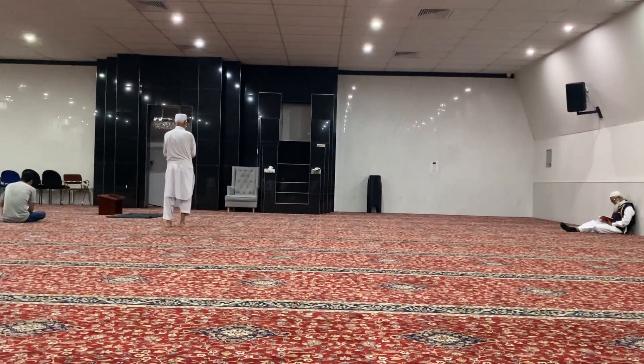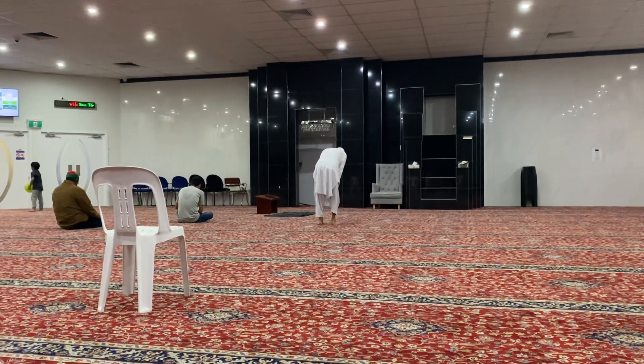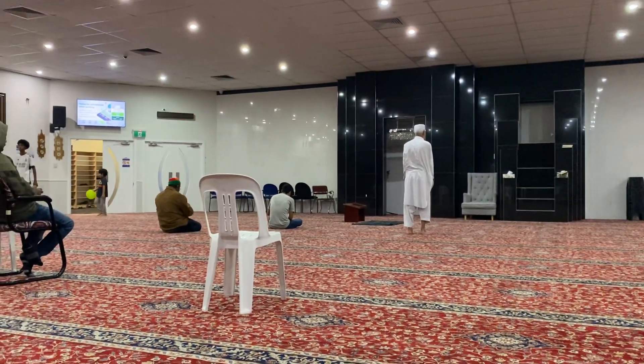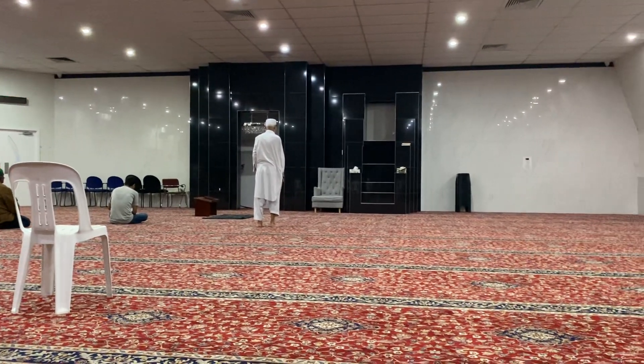So overall I find this mosque very clean, well-managed, and if somebody is living around this Slykik area in Brisbane, they can come and pray over here.